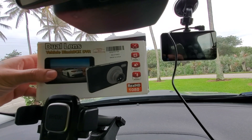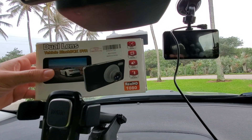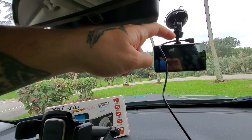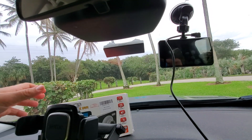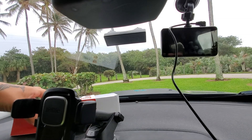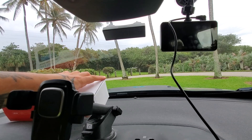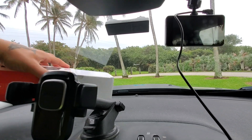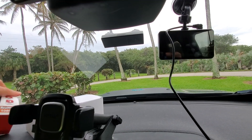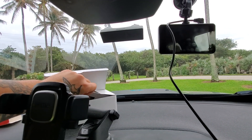This camera also has an extension, meaning you can add a rear camera as well. On top of the unit there's another port and you can run a rear-mounted camera — a little camera all the way to the back of your car to face your rear view. That would basically give you a 360-degree view covering not just the front cam but also the back cam.